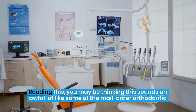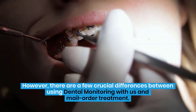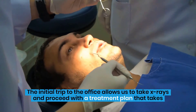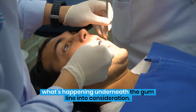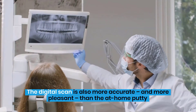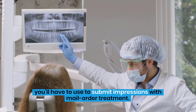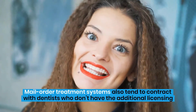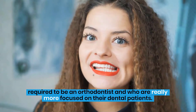You may be thinking this sounds an awful lot like some of the mail-order orthodontic treatment systems popping up in your social media ads. However, there are a few crucial differences between using dental monitoring with us and mail-order treatment. The initial trip to the office allows us to take x-rays and proceed with a treatment plan that takes what's happening underneath the gum line into consideration. The digital scan is also more accurate and more pleasant than the at-home putty you'll have to use to submit impressions with mail-order treatment. Mail-order treatment systems also tend to contract with dentists who don't have the additional licensing required to be an orthodontist and who are really more focused on their dental patients.